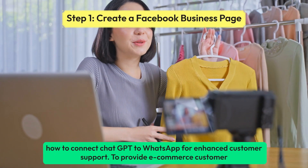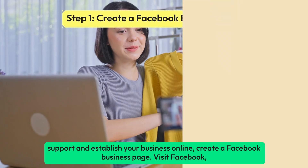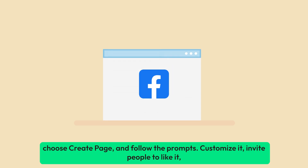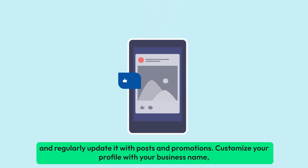To provide eCommerce customer support and establish your business online, create a Facebook Business Page. Visit Facebook, choose Create Page, and follow the prompts. Customize it, invite people to like it, and regularly update it with posts and promotions.